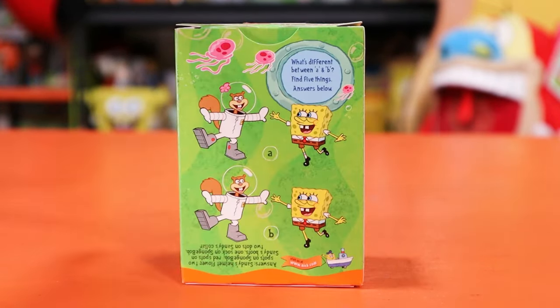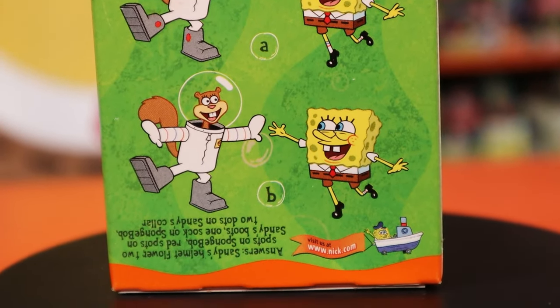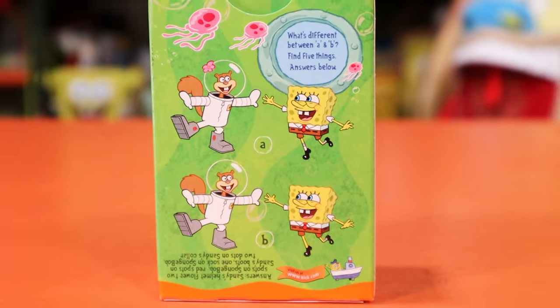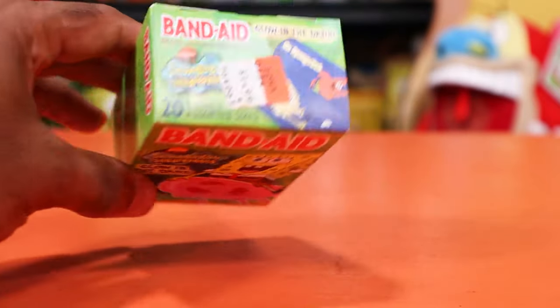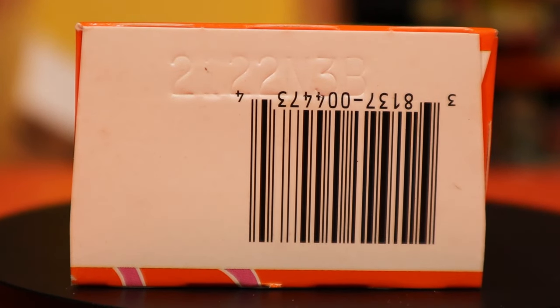On the back here you'll see there's a little spot-the-difference with Sandy and SpongeBob, and you can go ahead and try to spot all five differences. Let me know in the comments down below — I'll get a little zoom in so you guys can try to find them yourselves. I found them all; I will say it took a little bit more time than an adult probably should have taken. But if you need help you can flip it upside down and you'll see the answers on the bottom. There's also the classic nick.com logo.